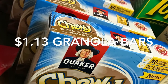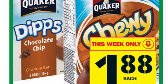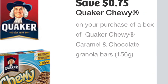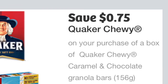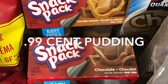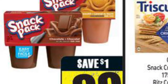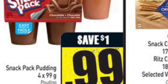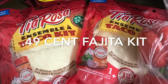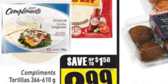The Quaker Chewy granola bars were $1.13 per box — they're $1.88 this week at Food Basics and there are 75-cent-off coupons you can print from WebSaver.ca. The Snack Pack puddings were $0.99 — I didn't have any coupons, but I've heard there are some in booklets. I thought it was a good deal for a treat — that was a Freshco price.